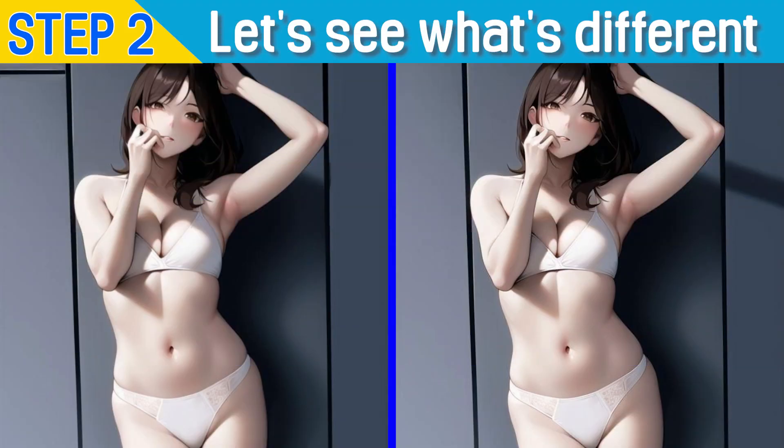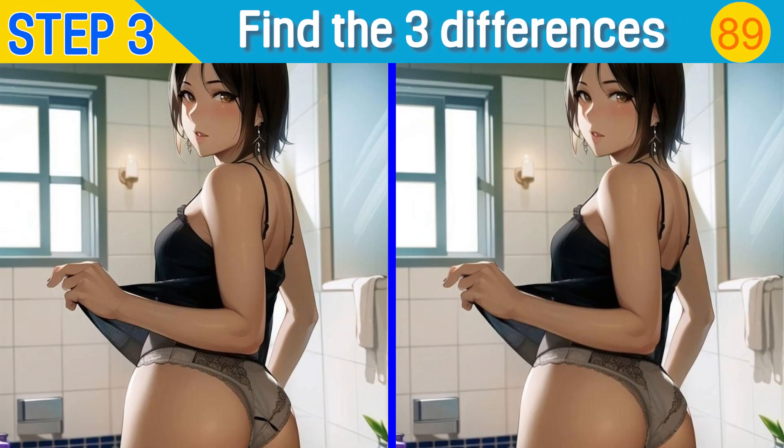Let's see what's different. The answer was these three parts. Here's the third question.